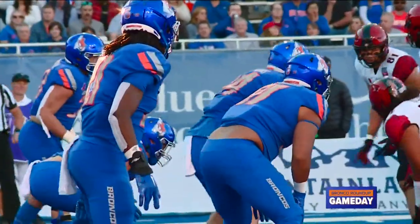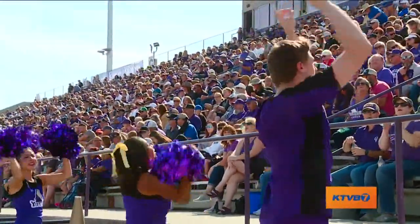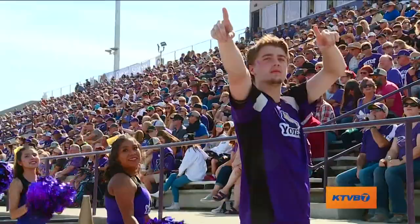It was also homecoming today in Caldwell for the College of Idaho. It was a sea of purple at Simplot Stadium as the number one ranked Yotes hosted Montana Tech for homecoming night. They're still looking to stay perfect on this season, and they're off to a great start.